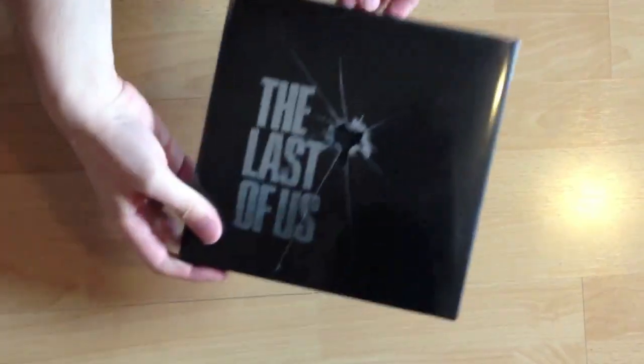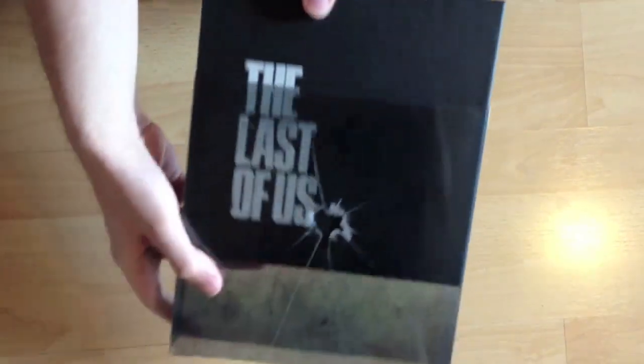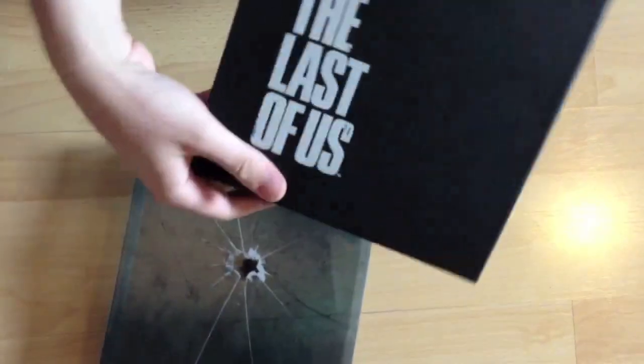Hey guys, SiriKillers here with the press kit of Last of Us. As you can see it looks like a broken window from outside, but there you go — you got the whole box.